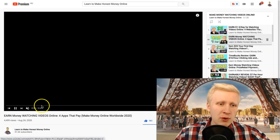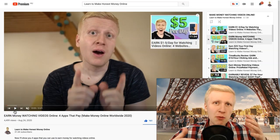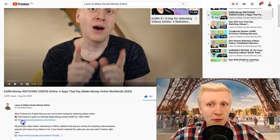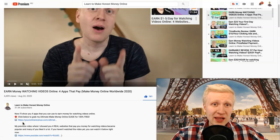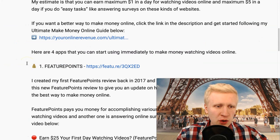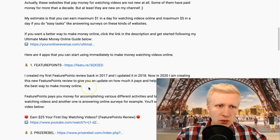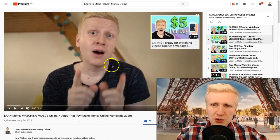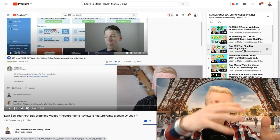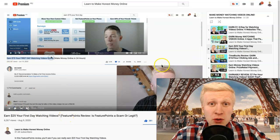For each of those sites, I explain the background — your earning potential, how much you can earn, how they work, and how long they've been around so you know they're reliable. For example, Feature Points gives you 50 points immediately for free. I also have click-by-click tutorial videos showing exactly how to make money on each platform.